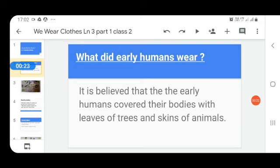Who are early humans? People who lived many many years ago — we call them early humans. It is believed that early humans covered their bodies with leaves of trees and skin of animals. That means they didn't have clothes. People of that time used leaves of trees and skins of animals to wear.